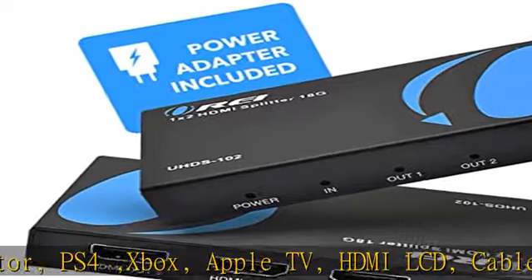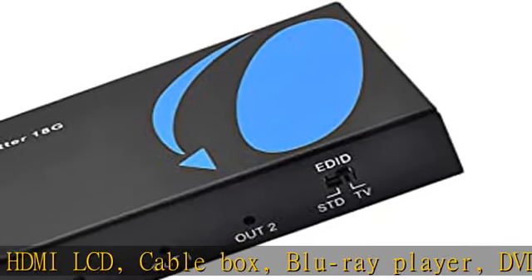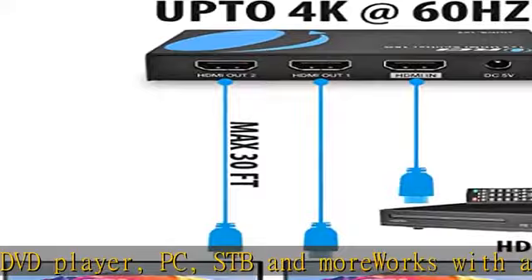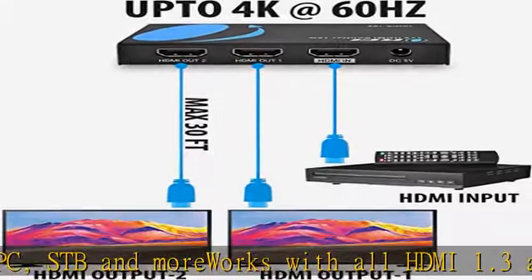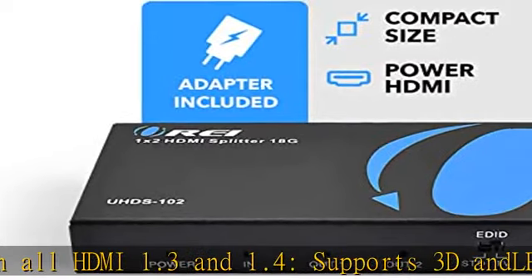About this item: 1 input, 1 source, to 2 output, 2 display. Supports HDMI 2.0 with 1 HD source into 2 HD display, supports version 2.0, splitting 1 HDMI input signal into 2 HDMI output signals identical to the input signal. Resolutions up to 4K.